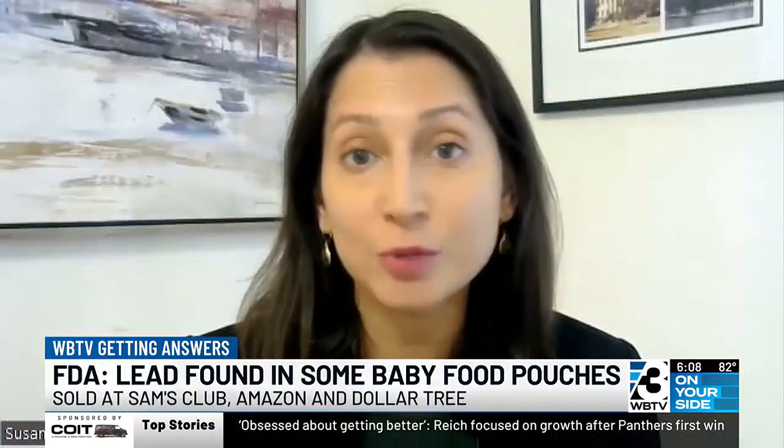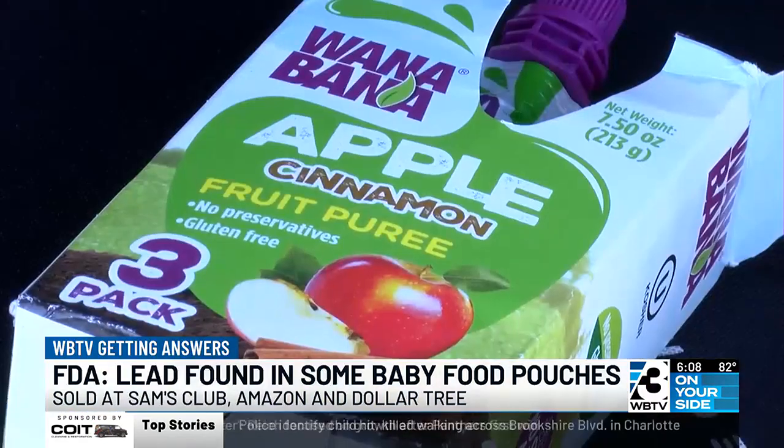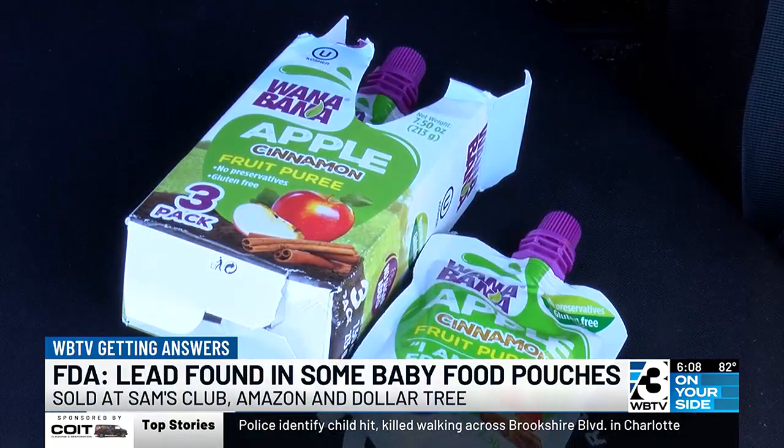That's why routine visits with your pediatrician and keeping on top of those well-child visits, where some of this testing does happen, is important. It's testing that other families did that led to a recall of this apple cinnamon Wannabana fruit pouch. If your family has this product in their home, do not feed it to your children. Dispose of it and talk to your provider about further lead testing for your child.